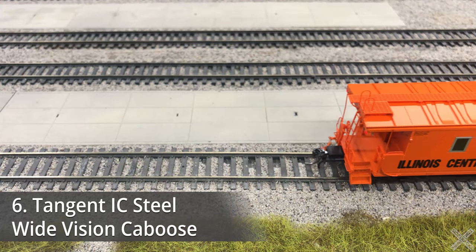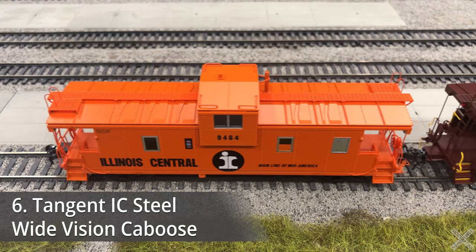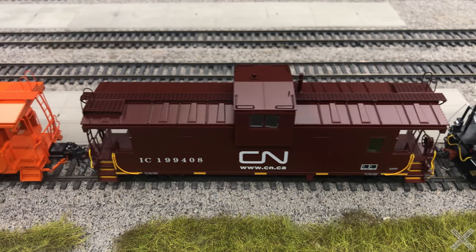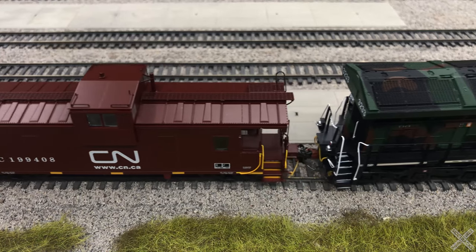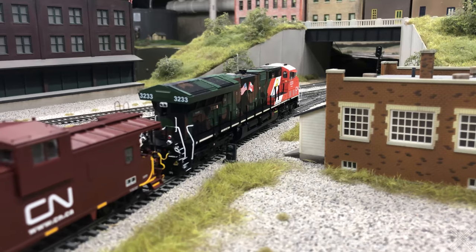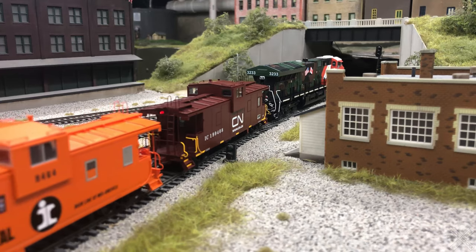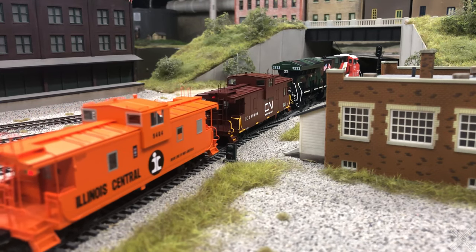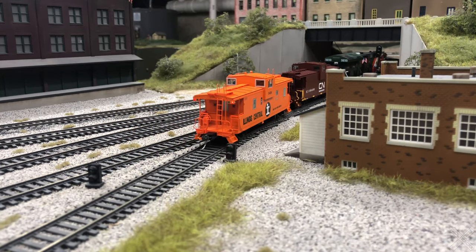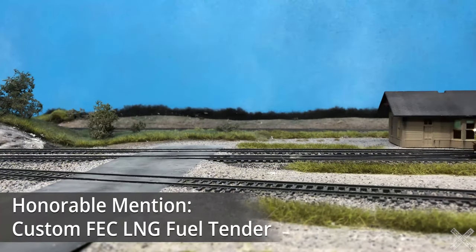Coming in at the sixth position are the Tangent Illinois Central cabooses that we took a look at in a review just over a month ago. These checked a lot of boxes for me as they were extremely well detailed, had great lighting features, and are pretty versatile as well. There are quite a few railroads that these cabooses will work with, ranging from your classic CN, EJ&E, Grand Trunk Western, as well as a few others. I didn't really have any really detailed cabooses before, so these were the first I really picked up and I'm definitely going to be picking up more in 2023.